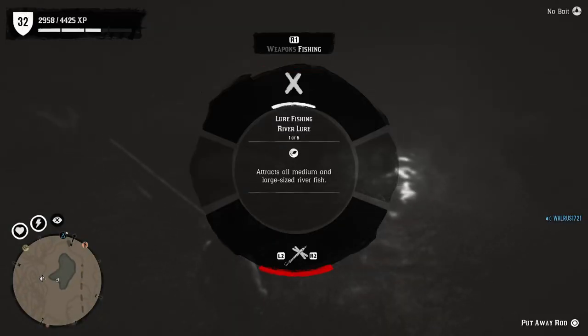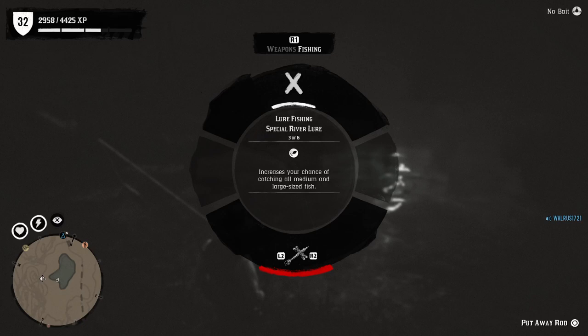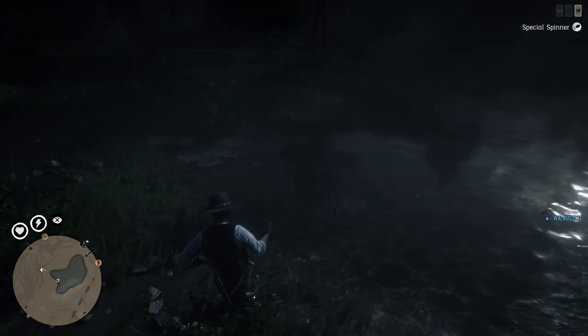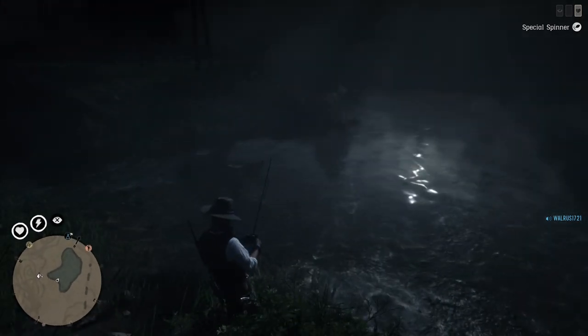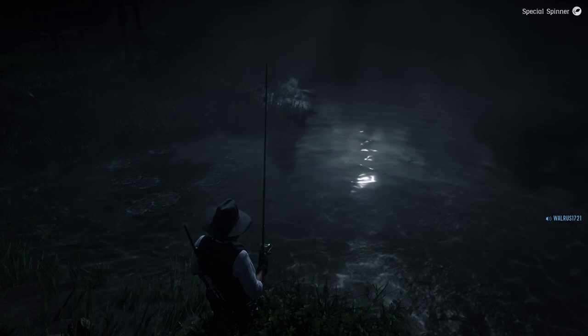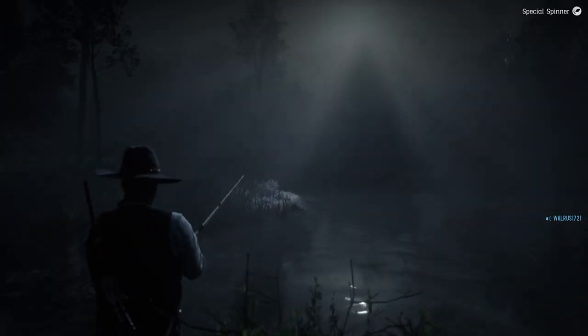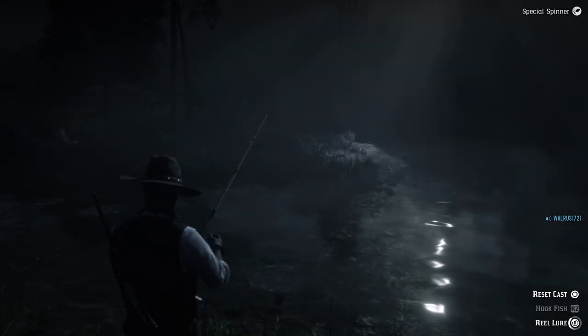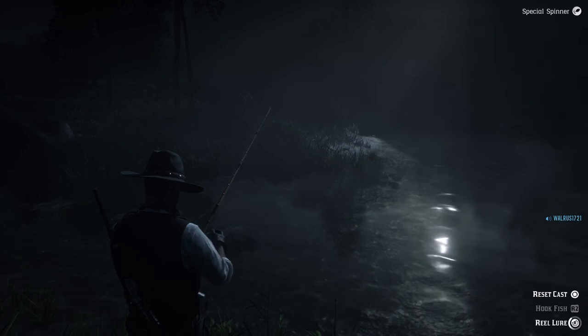I'm going to put a lure on now. This is a lake, but I'm not going to use the lake lure because that's really for catching medium or large size fish and you're not going to find those in this little pond. You wouldn't want to use the special lures either. You can use the spinner though — the spinner catches everything, it's kind of like a universal lure. But if I'm out fishing for trout or salmon I don't use the spinner, because it also catches little fish and I just want to catch the big fish.